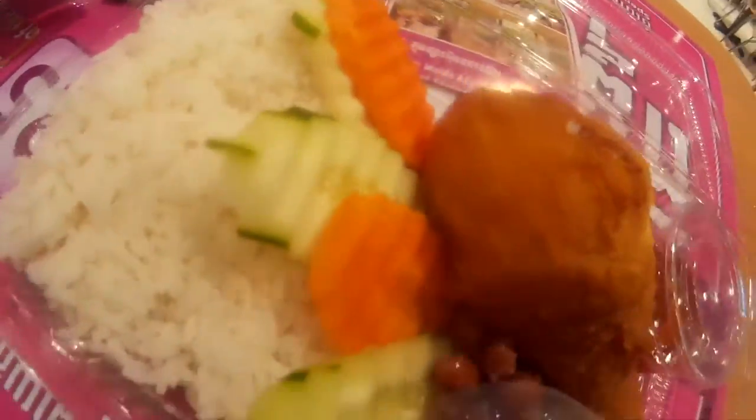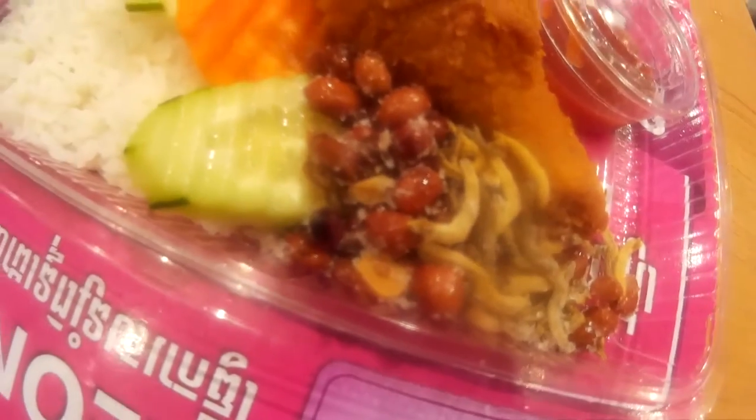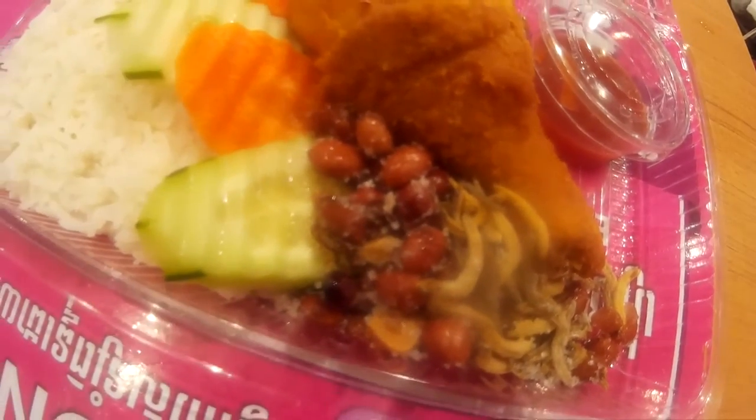We got this for just $2. It's rice, vegetables, carrots, chicken, and something like fish and peanuts. It's something like Indonesian or Malaysian food. I was not really satisfied with the meal I had today.